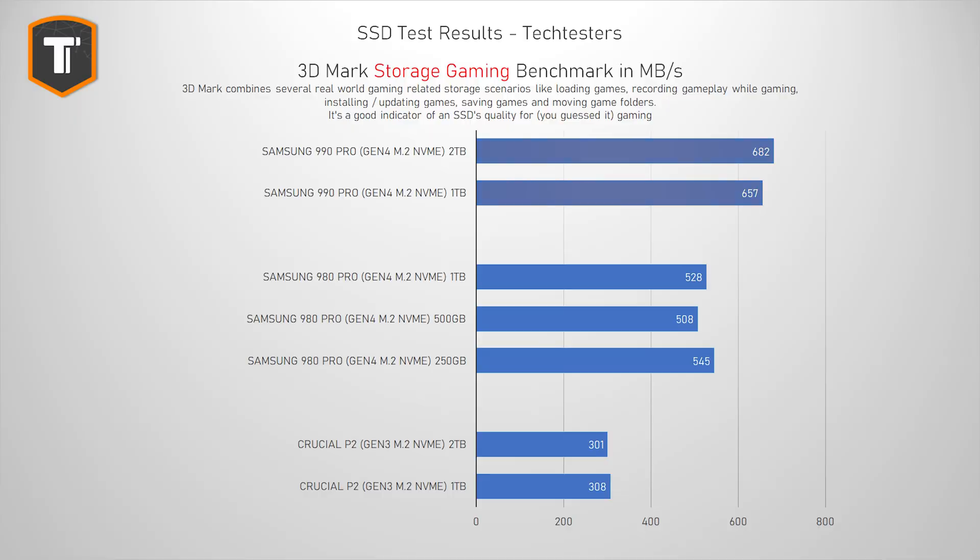The 3DMark storage suite is a test that includes a lot of gaming-related tasks, like loading games, installing games, recording games, saving games, as well as moving game folders around. The 2TB 990 Pro has a small but not that relevant lead — about 4% ahead of the smaller drive. With the 980 Pros, the smaller capacity was actually taking a lead over the other two. And we see the same story with the P2 drives — the smaller one was ahead of the 2TB one, although only by a small margin.